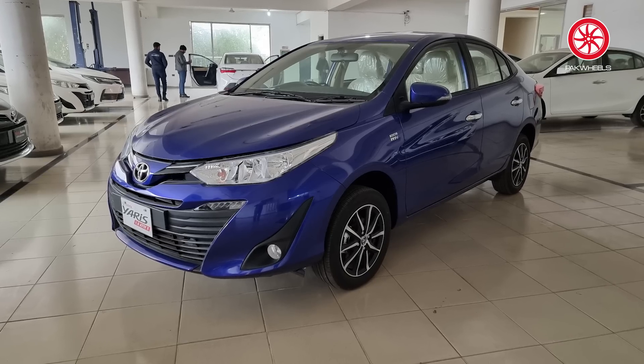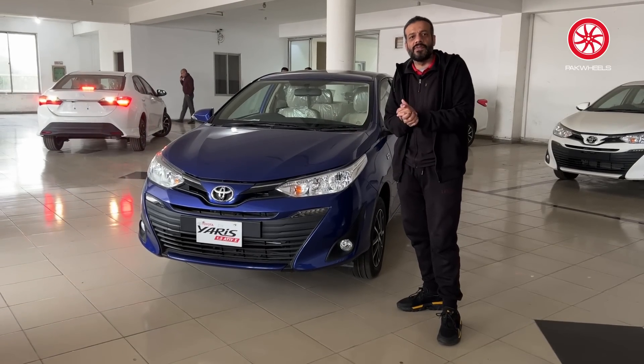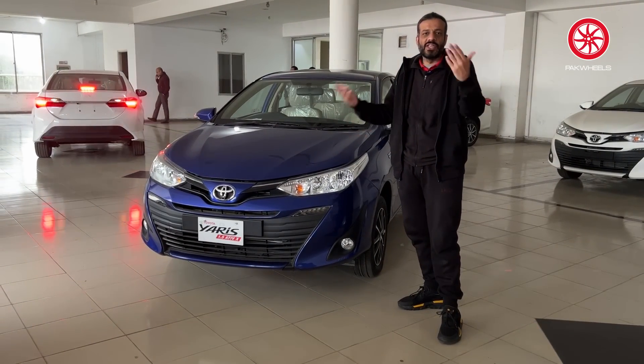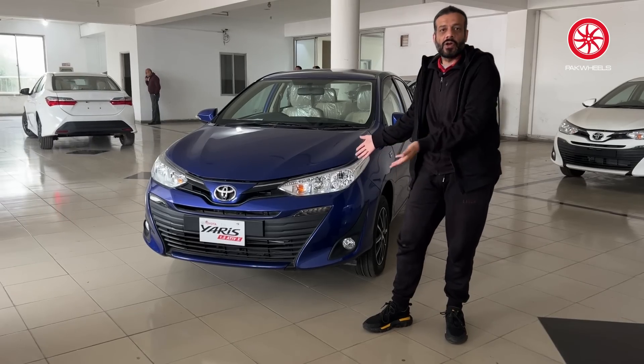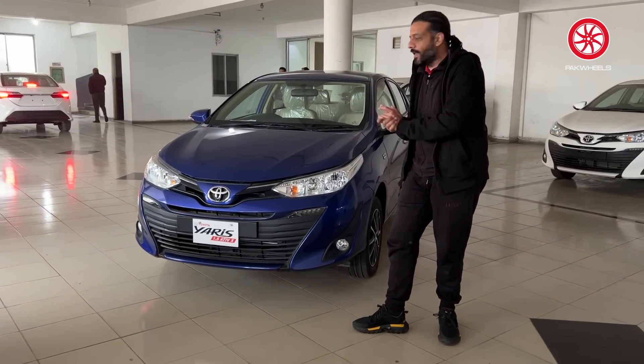The Yaris comes in multiple variants. The top-of-the-line variant is the 1.5 CVTIX. Below it is the 1.3 CVTIX, then the 1.3 GLI, and the 1.3 manual. Today's walkaround is the 1.5 Yaris CVTIX — it is the top-of-the-line car.